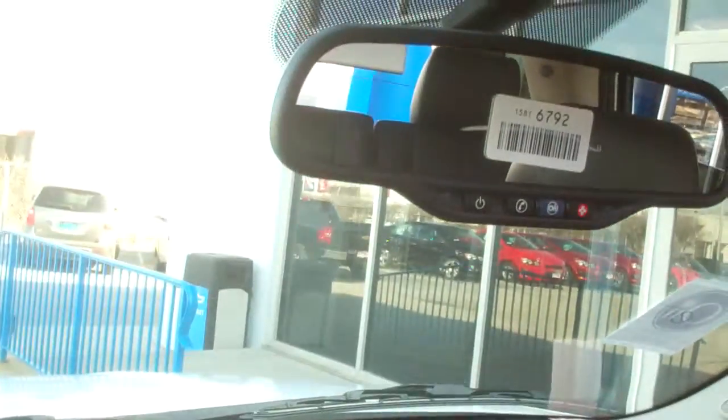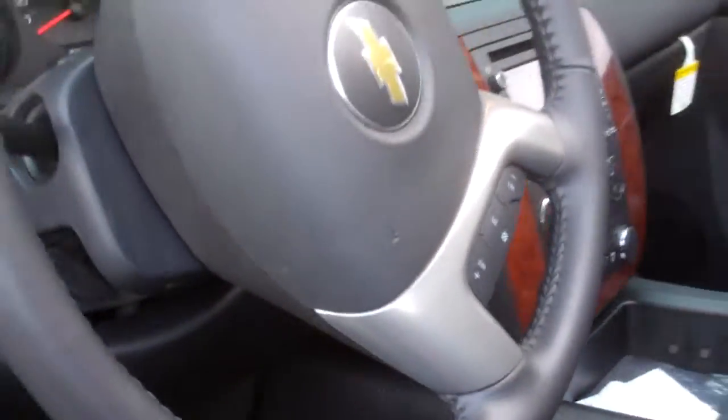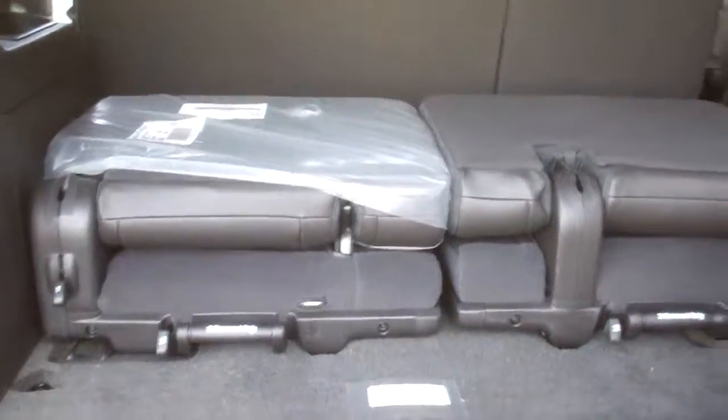Please notice on the steering wheel, you have your controls for your radio, your cruise control, and your Bluetooth. It has all-weather mats, a drop-down DVD player, leather seats. It does have a third row of seating, or these can be easily removed if you need more space back here.